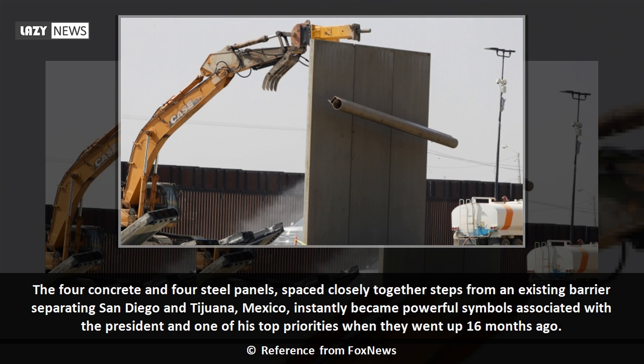The four concrete and four steel panels, spaced closely together steps from an existing barrier separating San Diego and Tijuana, Mexico, instantly became powerful symbols associated with the president and one of his top priorities when they went up 16 months ago.